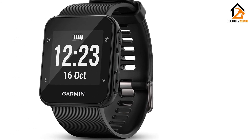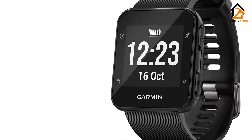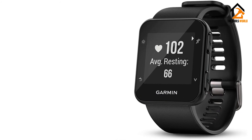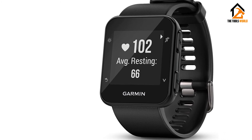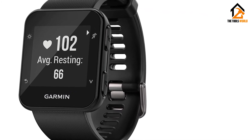Battery life is 13 hours in GPS mode, which is a drawback. But with its low to moderate price, complete feature set, and solid brand pedigree, the Garmin Forerunner 35 looks like a good entry point for those who want a basic fitness smartwatch.